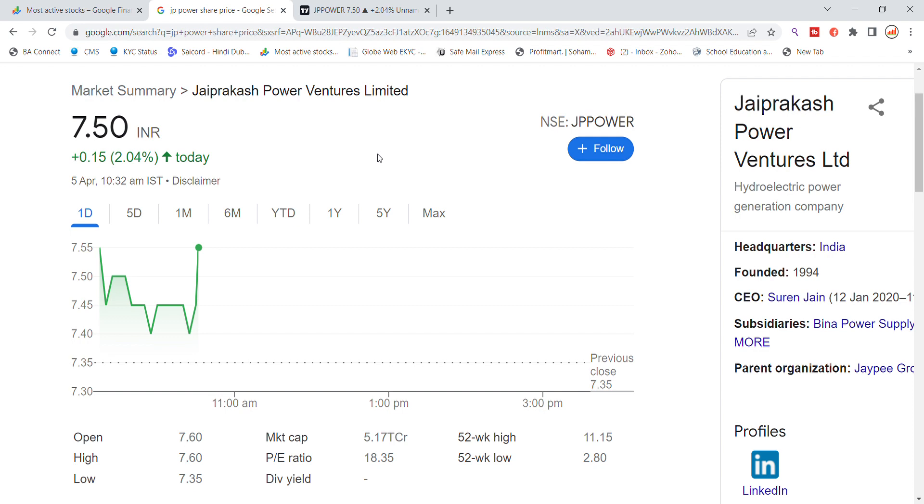JP Power stock today was trading at 7.50. After it opened, it got a little drop and then a good recovery. The high was 7.60 and the low was 7.35. It got hit from 7.40 and then had a good recovery. Currently it is trading at 7.55. The market cap is 5,170 crore.